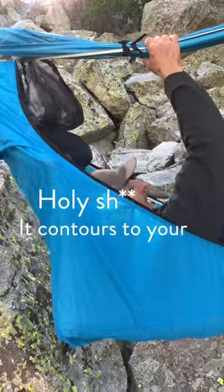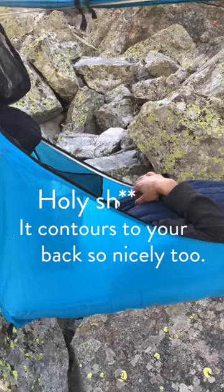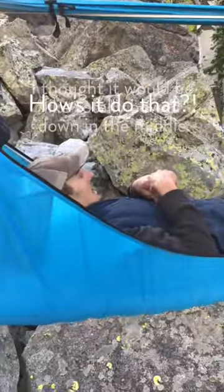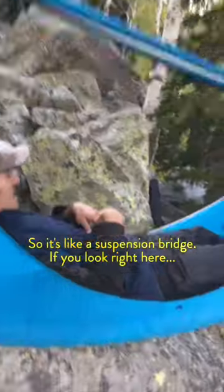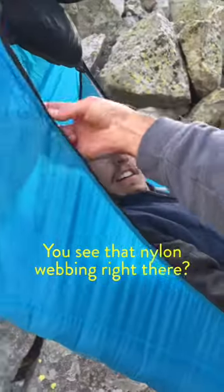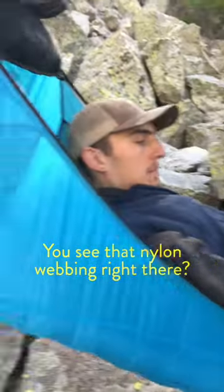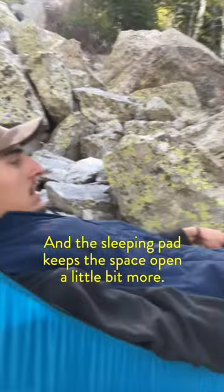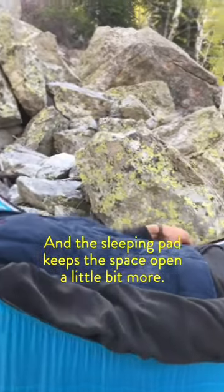Holy shit, it contours to your back so nicely! I thought it would be totally bowed down from the middle. So it's like a suspension bridge — see that nylon webbing right there? It holds you up, and the sleeping pad keeps the space open a little bit more.